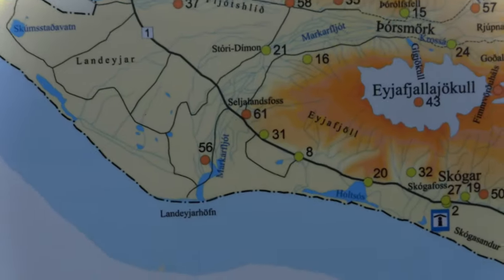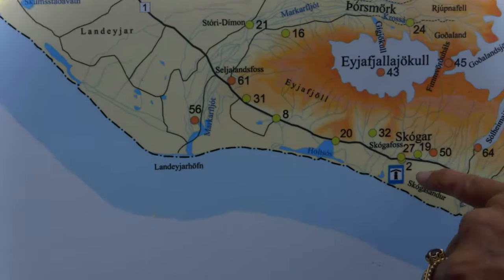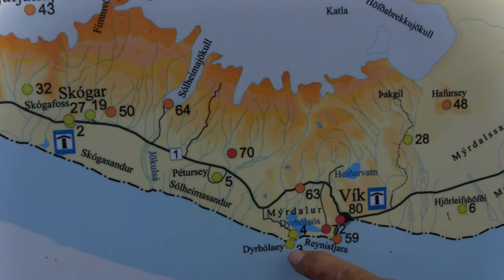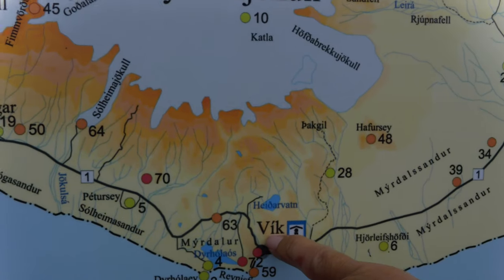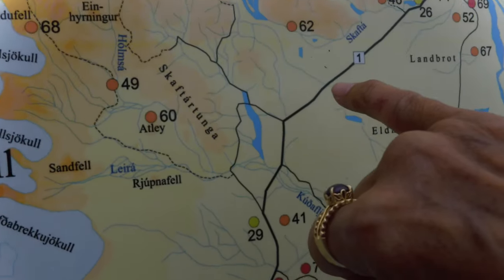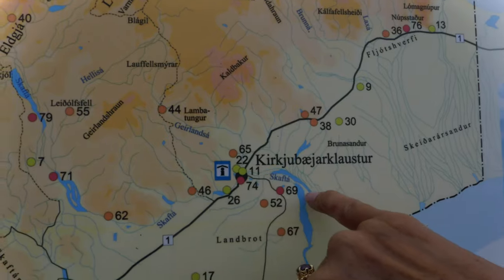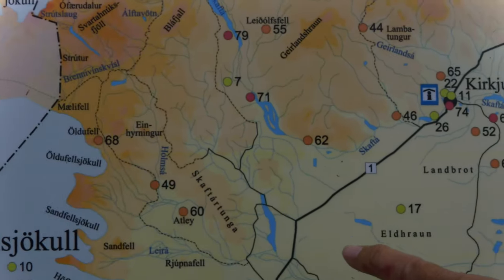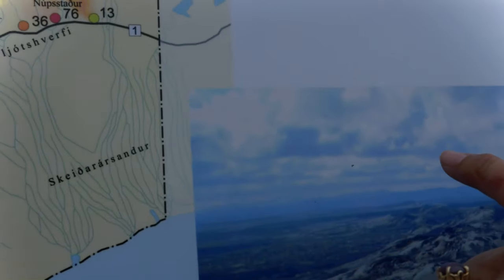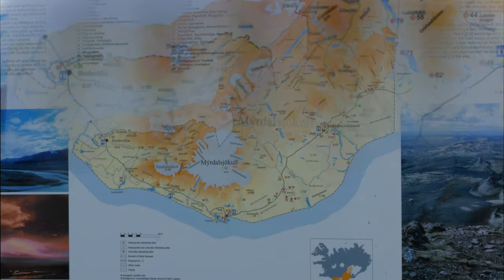This map shows where we've been on our Iceland trip. We've been to the waterfall, we just came back from the lighthouse located here, this is the Black Beach, and we kept on driving on the ring road. We went glacier hiking over here — what a mess that was — but unfortunately it doesn't look like we made it as far as the glacier lagoon, which is where we turned around.